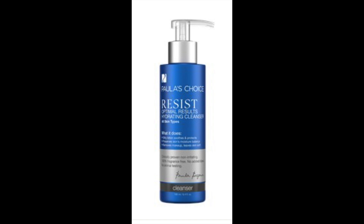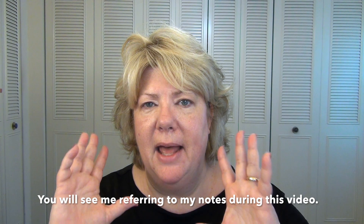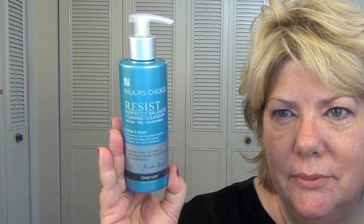I generally keep two cleansers going. I like to use a foamy cleanser in the shower and at nighttime I like a creamy cleanser because it does a really good job of removing my makeup. The first one is the Resist Optimal Results Hydrating Cleanser, $18. It preserves and balances the skin's natural barrier so it doesn't leave you feeling stripped or tight. The other is the Resist Perfectly Balanced Foaming Cleanser, also $18, geared more towards oily or combination skin — good for enlarged pores or blackheads.